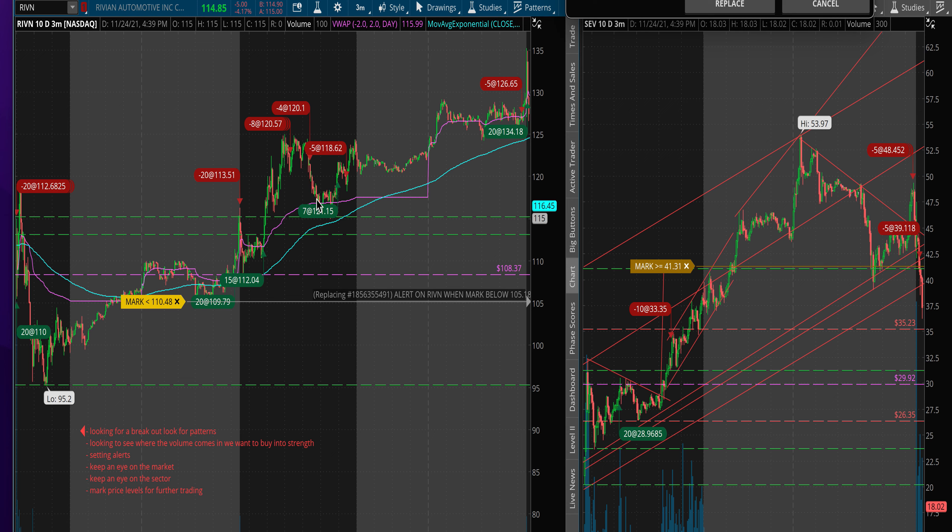I took out some more before the dump, so the dump wasn't as bad. I ended up adding and getting some out, but then the strength in the aftermarket showed me I should swing this. I did, and then the next day I got my last piece out right in the morning.